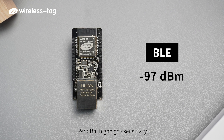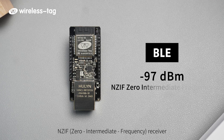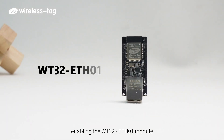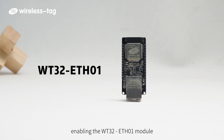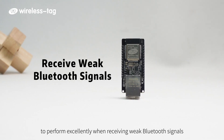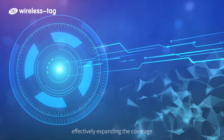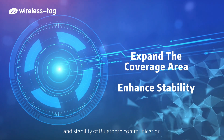The Bluetooth module is equipped with a -97 dBm high-sensitivity NZIF intermediate frequency receiver, enabling the WT32ETH-01 to perform excellently when receiving weak Bluetooth signals. This significantly enhances Bluetooth signal reception capability, effectively expanding the coverage and stability of Bluetooth communication.